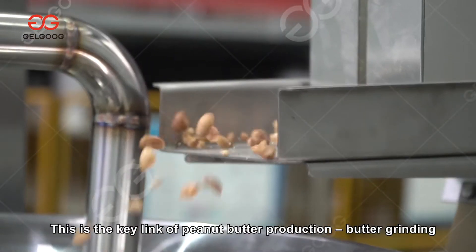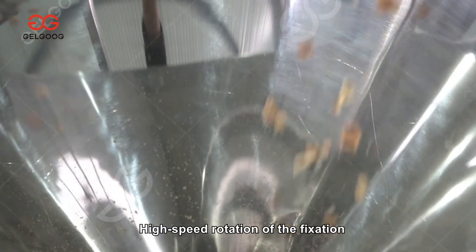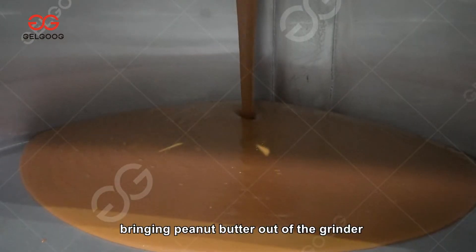This is the key link of peanut butter production — butter grinding. High-speed rotation of the fixed rotor shears and grinds the peanuts, causing oil molecules precipitated after roasting to be released, bringing the peanut butter out of the grinder.